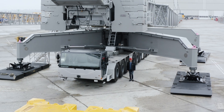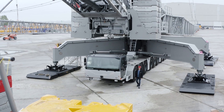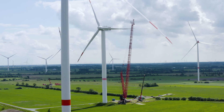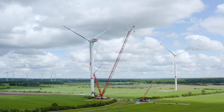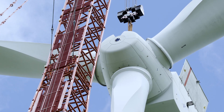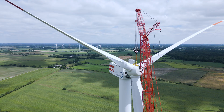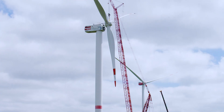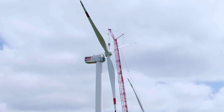The LG 1800-1.0's first deployment was on the replacement of a wind turbine, and of course we were there to watch. Just near Flensburg, in a wind farm in Wanderup, the LG 1800-1.0 was tasked with removing an entire rotor from a wind turbine and replacing a faulty rotor shaft. This was a tricky undertaking, because at 147 tons the rotor was no lightweight — but no problem for the 800-tonner, which was able to demonstrate all of its power on the job.